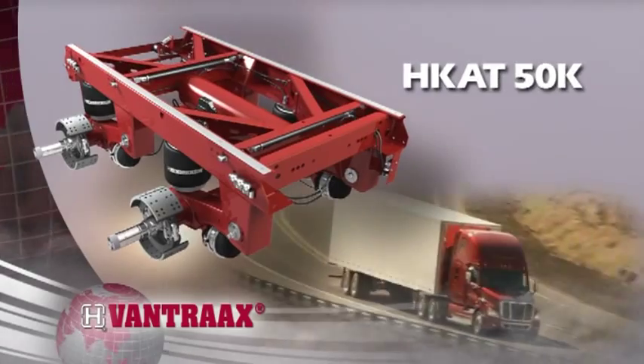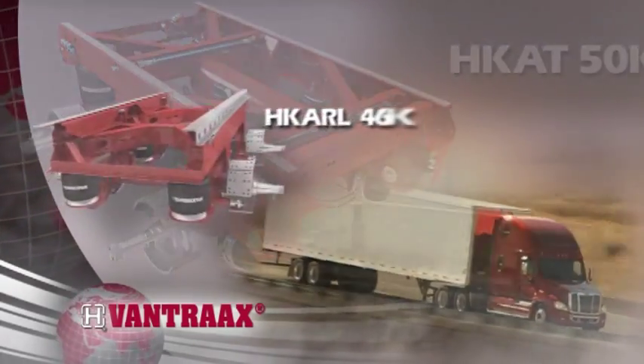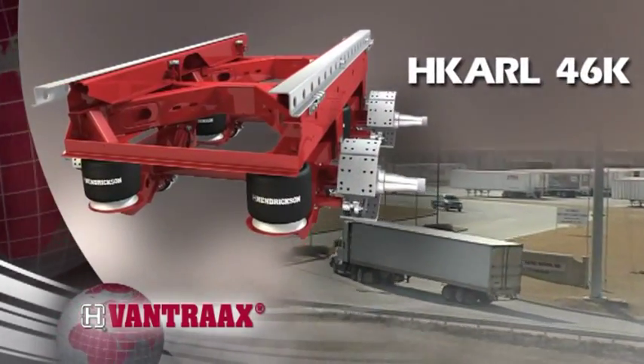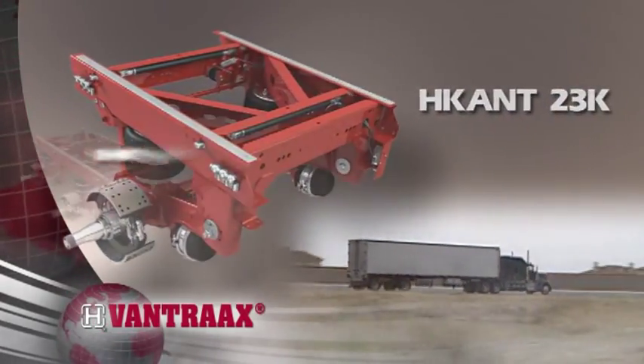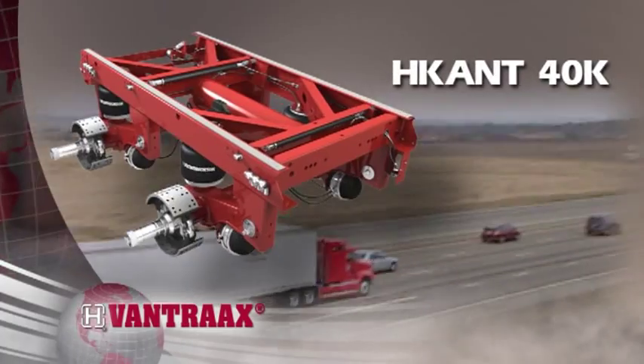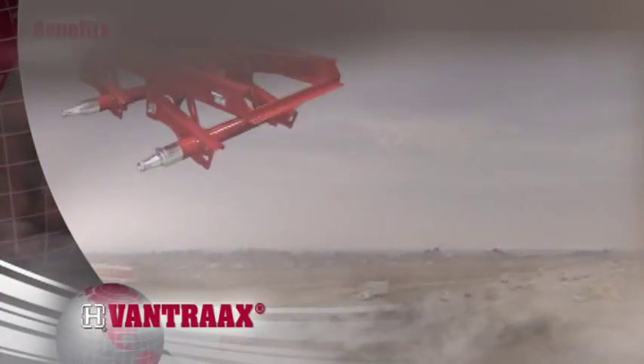The industry's first and lightest integrated sliding air suspension, Vantrax, marries K2 slider box technology with Hendrickson's proven Intrax suspension to create a winning combination of durability and unmatched performance for the on-highway market.